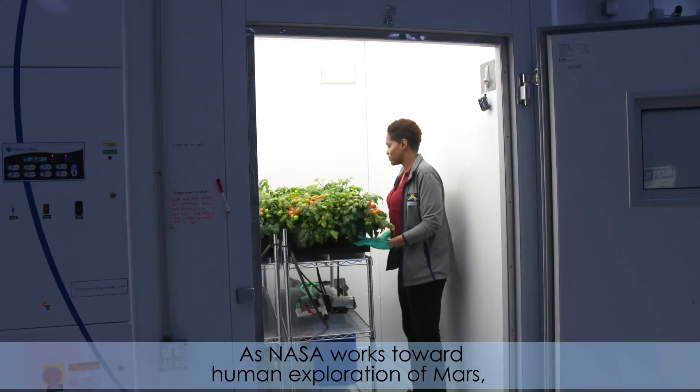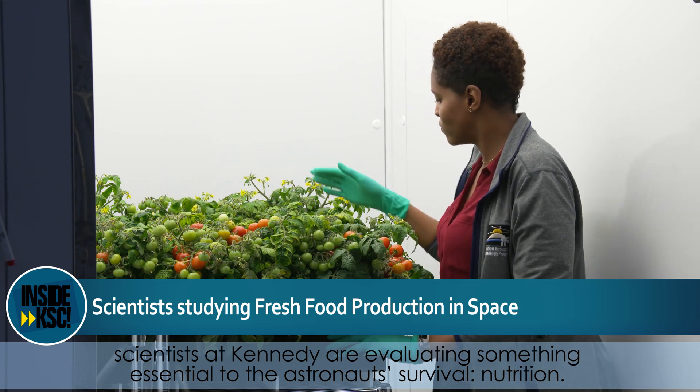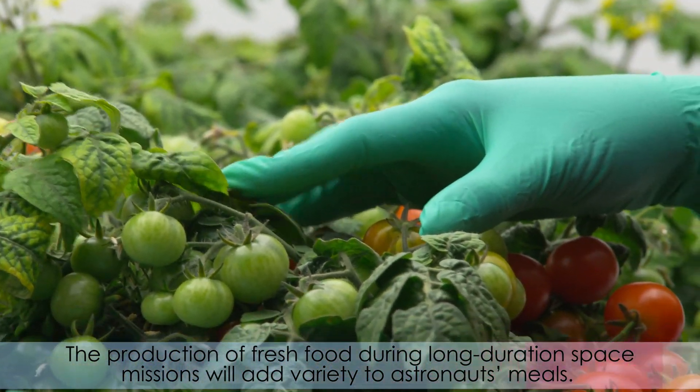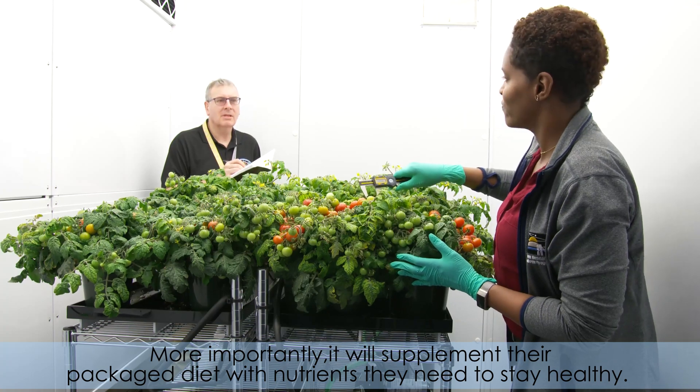As NASA works towards human exploration of Mars, scientists at Kennedy are evaluating something essential to the astronauts' survival — nutrition. The production of fresh food during long-duration space missions will add variety to astronauts' meals. More importantly, it will supplement their packaged diet with nutrients they need to stay healthy.